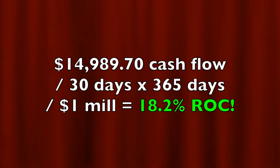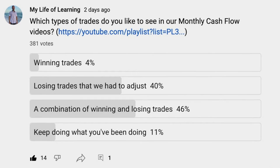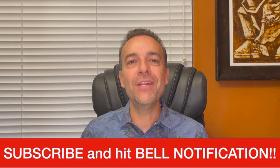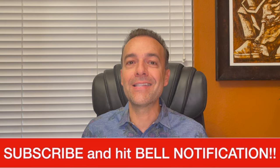If you annualize that return on the approximately $1 million in capital we had at risk, it equates to an 18.2% annualized non-leveraged return on capital. If you're curious about the return on the $167,331 margin requirement, not adding in the margin for selling the short calls in the S&P 500, that return equates to a 109% annualized return on margin. Based on the poll you guys took, you want to see some trades that have gone against us and how we're handling them, so stay tuned.